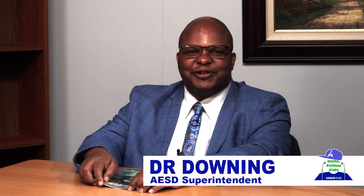Hello, fellow kids. This is Dr. Downing, the proud superintendent of the amazing Anaheim Elementary School District.